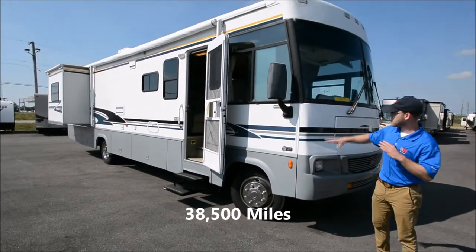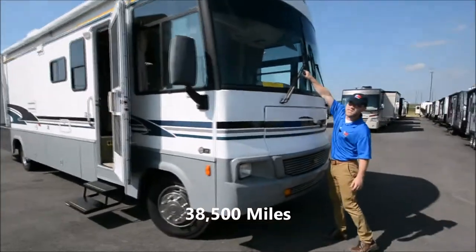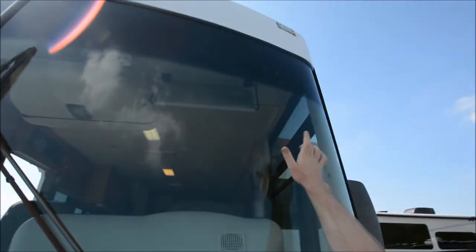Overall, it's a nice clean coach. There are a few condition issues. Up front, there's a pretty good size crack in the windshield on this side, and then there's a little chip about three quarters of the way up on the other side of the windshield. Other than that, the front cap looks good.